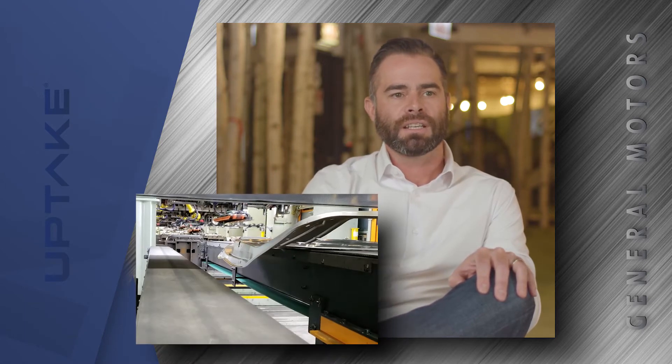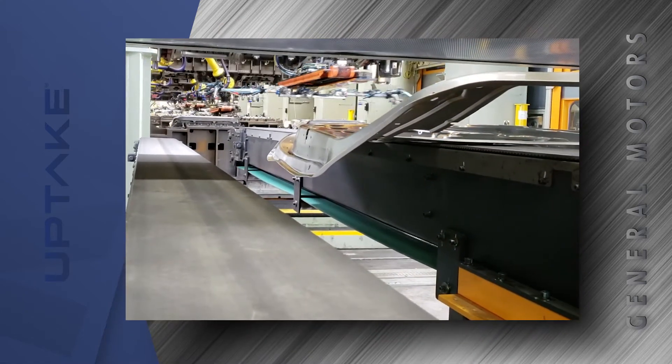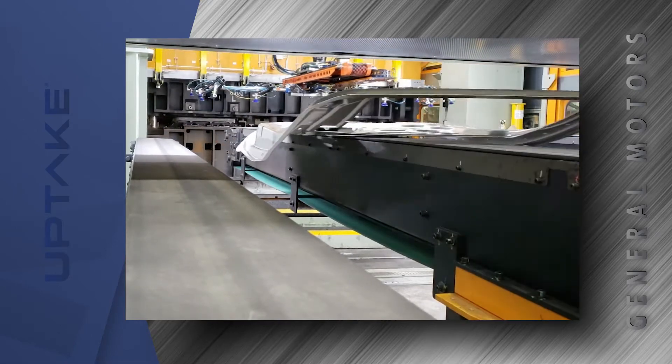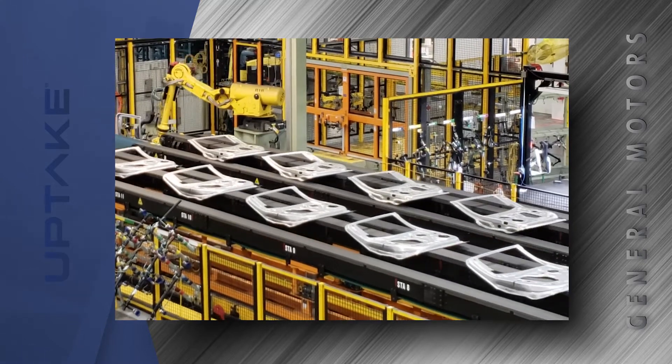Automotive stamping was a new area for us. GM was patient and gracious with their time, ensuring that our team understood how everything worked. Together, we started by identifying the critical production metrics to focus on, and from there determined the proper use of available data, analytic models, and application features that would provide the most value and impact to the factory floor, measured by production and quality metrics.